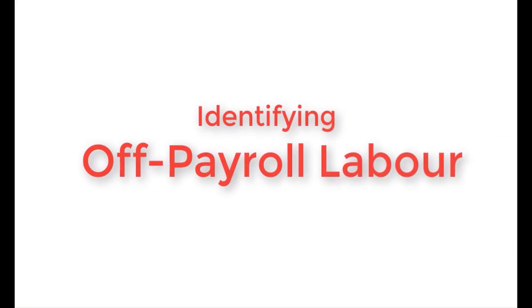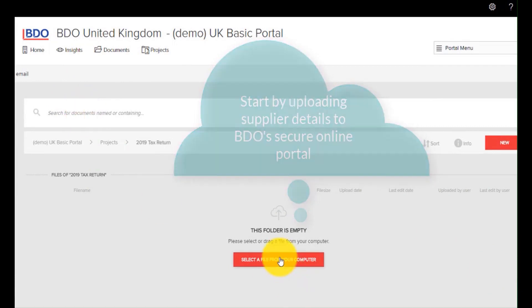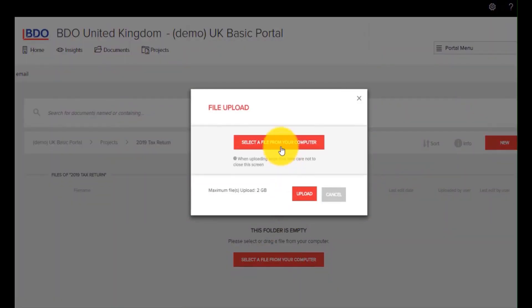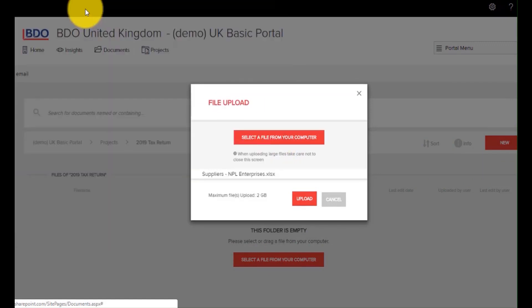So let's see how the Off-Payroll Risk Management tool works. Your supplier data is uploaded to our secure portal, where the tool then analyses your supplier payments and generates a report file. This shows the potential financial risk you may face.